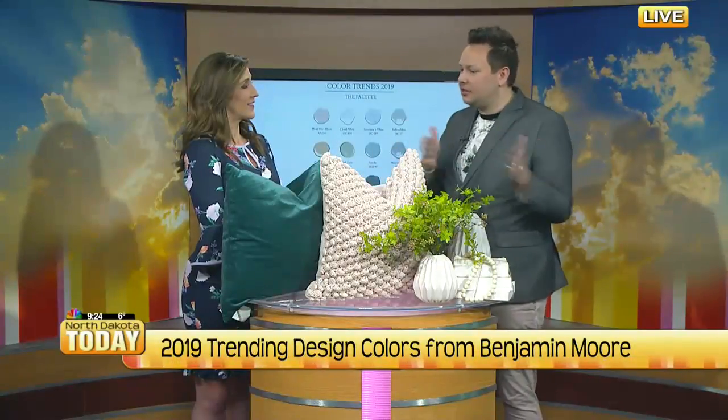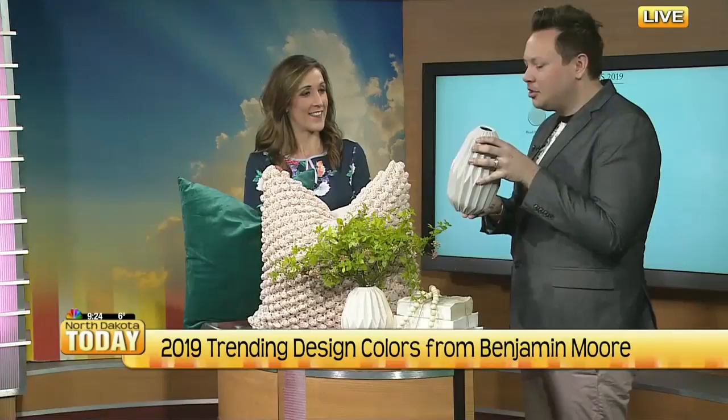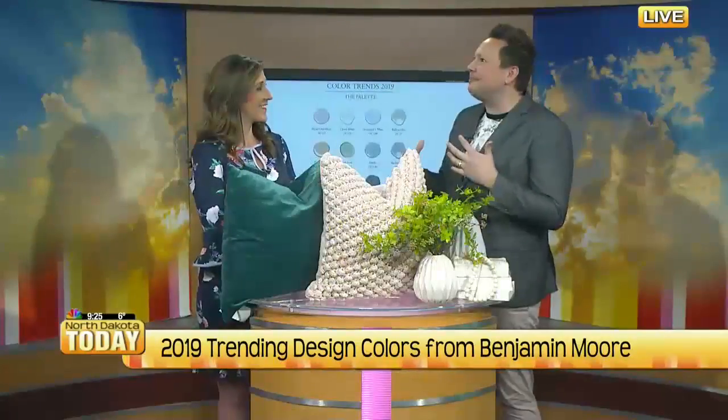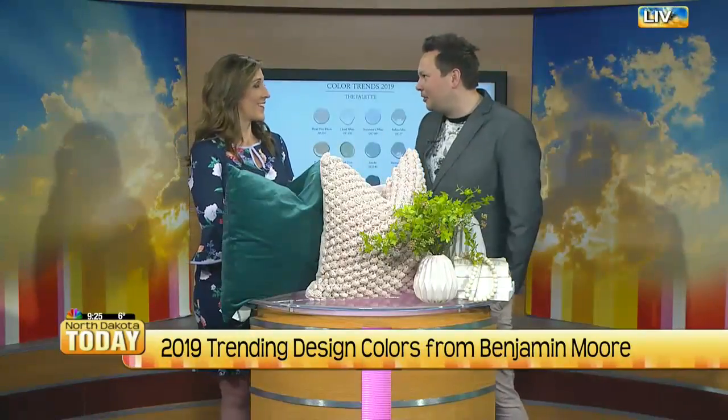Design-wise, everybody in the industry is talking about how brown is coming back, which is so surprising. Oh, because it went gray for so long. So I noticed Metropolitan — like with this vase — Metropolitan really is a beautiful gray color. And it's surprising because gray just seems like it's tapering off, but you can see it's obviously still very prevalent. Everybody has it in their home.